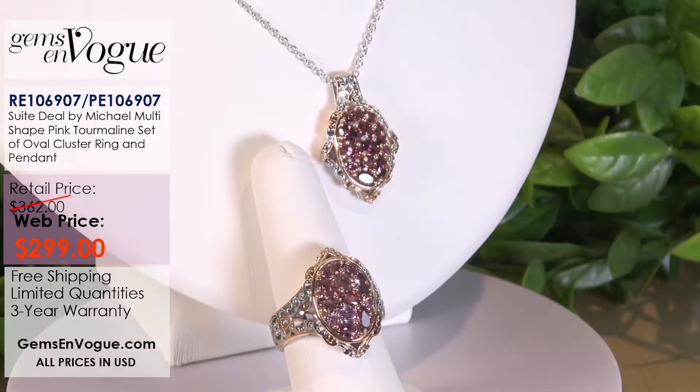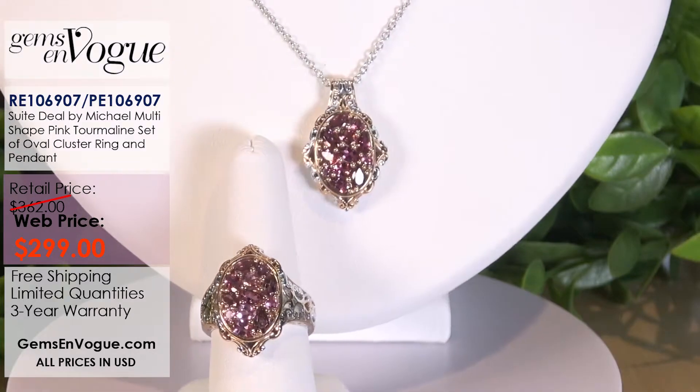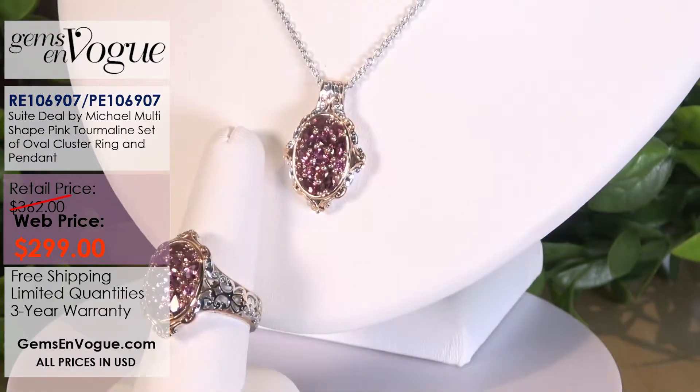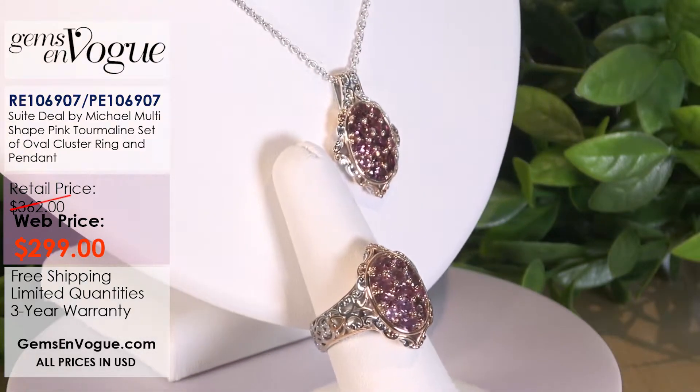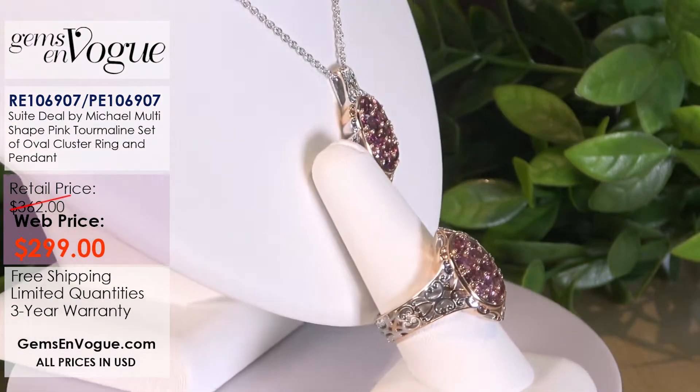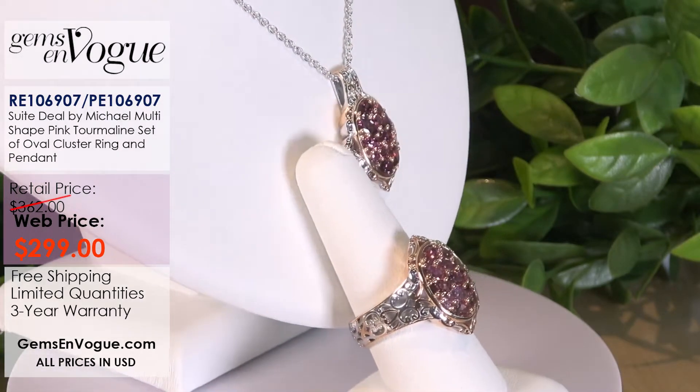Together, we're going to sell you the ring and offer, of course, the free sizing and the pendant, which includes the chain that goes all the way to 20 inches. How about $299? Not for the ring — for both together. That is what I'm calling a super sweet deal.